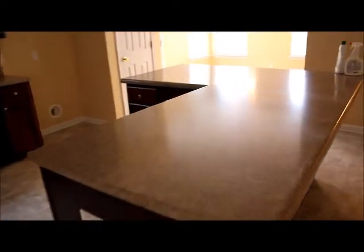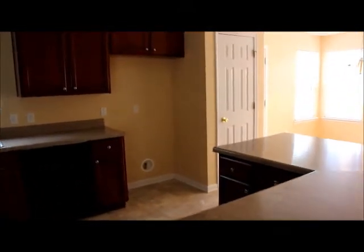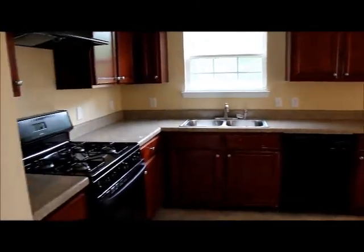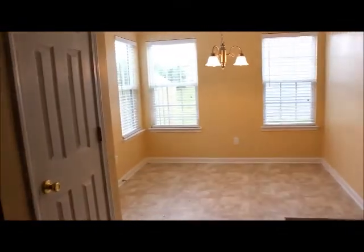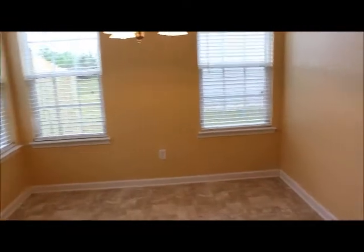Got an island here in the kitchen. A lot of countertop space. Nice cabinets. Then it's going to have all black appliances as well. And right off of the kitchen is a dining area. It's a good size. A lot of windows again to let in the natural light. Then a door to the backyard.